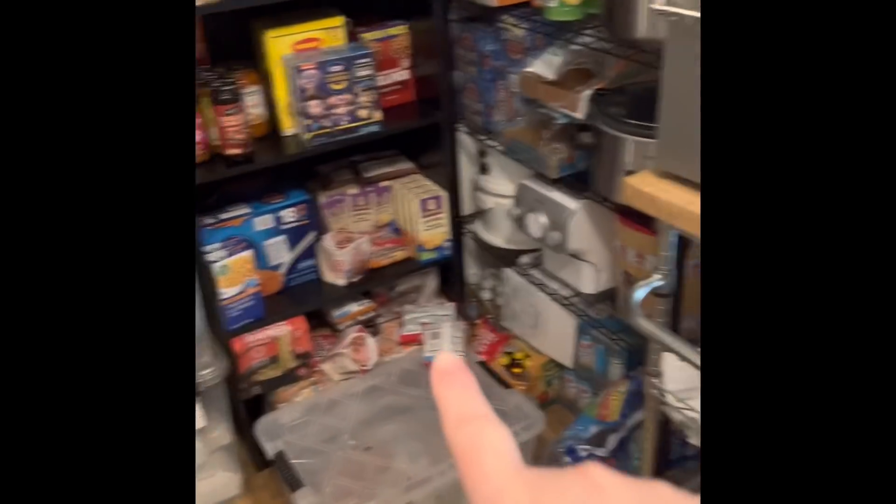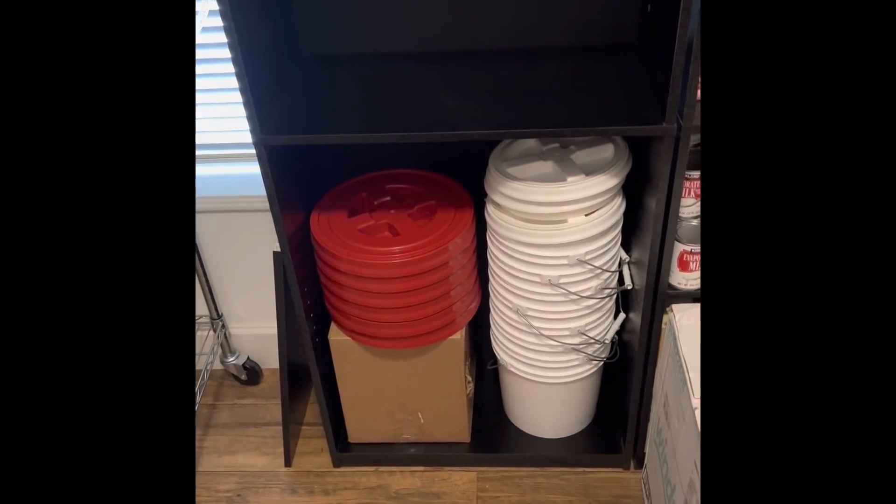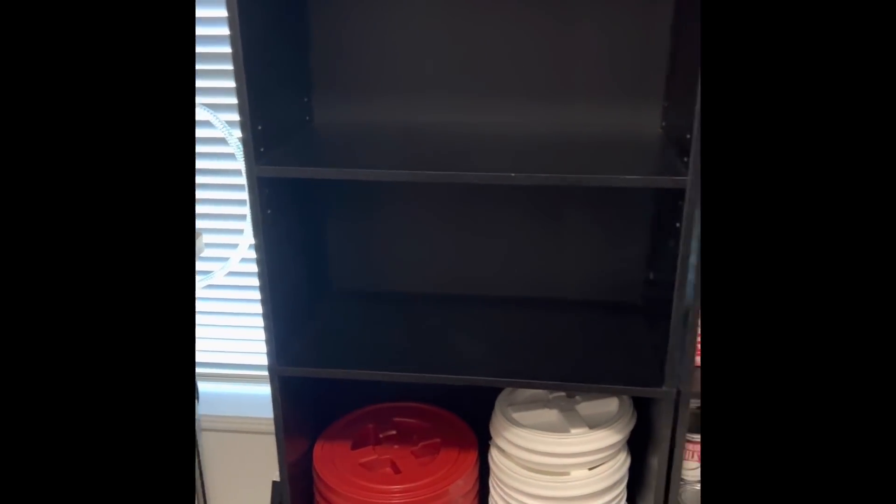These pasta items need to go over to the pasta section. Here are my extra pails and lids, my gamma lids, and I'll have one more section I can use to store food.